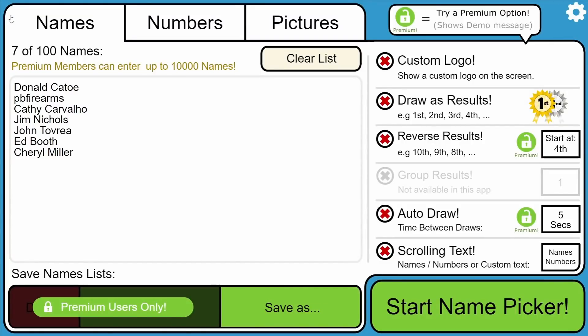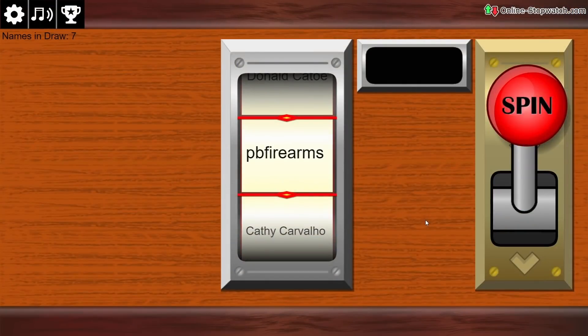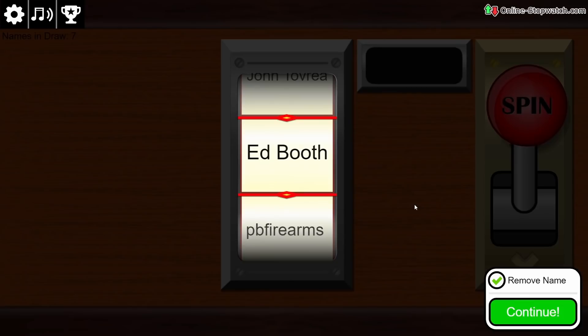Now it's time to select the winner of last week's Would You Dig It. I have seven names that got the exact answer of silver quarter and silver ring: Donald Coteau, PB Firearms, Kathy Carvalho, Jim Nichols, John Tovray, Ed Booth, Cheryl Miller. This is like a slot machine — let's hit spin. Winner takes all — Ed Booth, congratulations! You are the winner of this week's Would You Dig It. Send me an email and I will send you your $75 Amazon gift card. You can find that in the About Me section of my channel page.